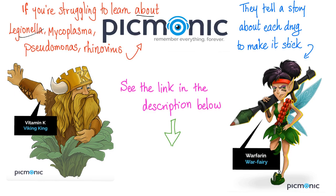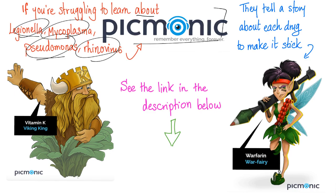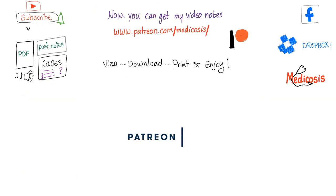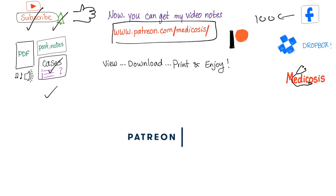Check out the website Picmonic — they have picture mnemonics for medical students, nursing students, dental students, and pharmacy students. The link is in the description below. Thank you for watching. Please subscribe, hit the bell, and smash like. Follow me on Facebook where I have a hundred cases. You can get slides, premium videos, cases, and PDF notes at patreon.com/medicosis.